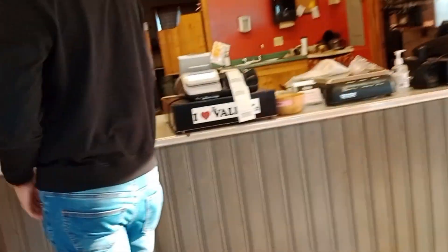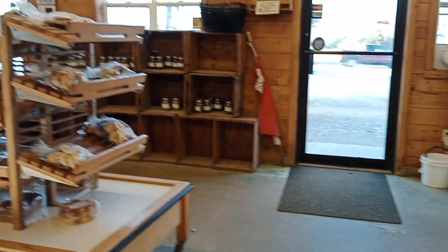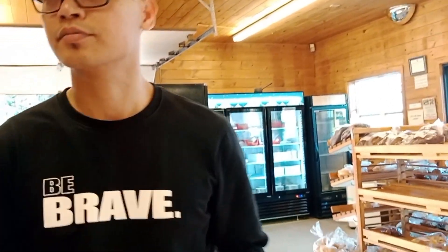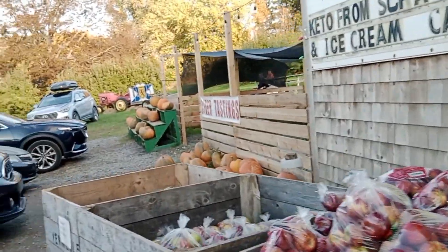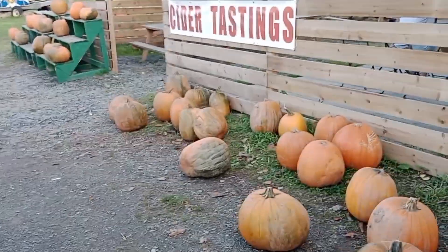I'm filming on my iPad. I sent my mom the video, so it's not gonna be on this video. And we're outside now. Look at those pumpkins, they're so big.